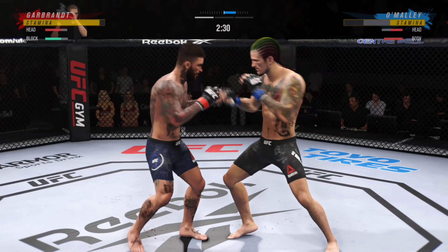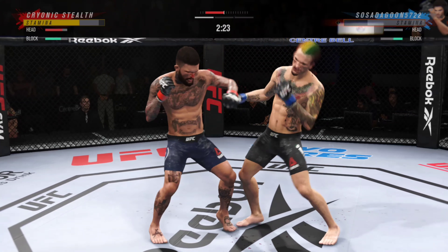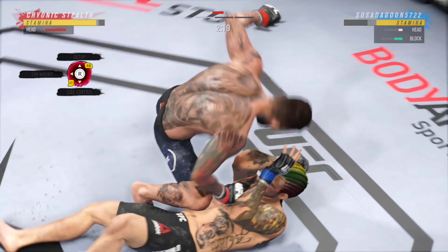Just over 20 total strikes have landed for Cody Garbrandt. Oh, holy smokes! He put him to sleep!